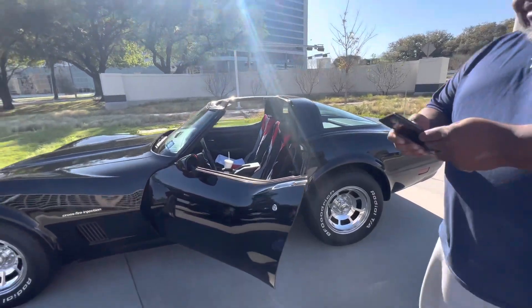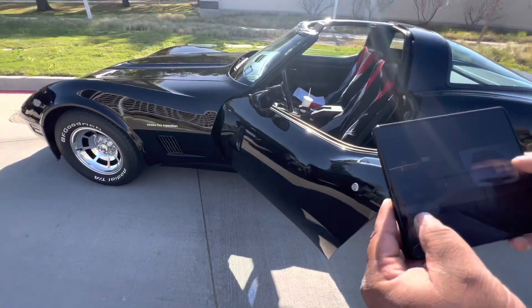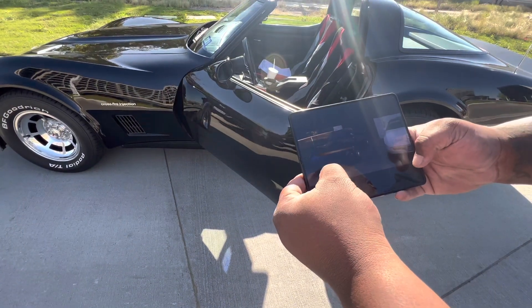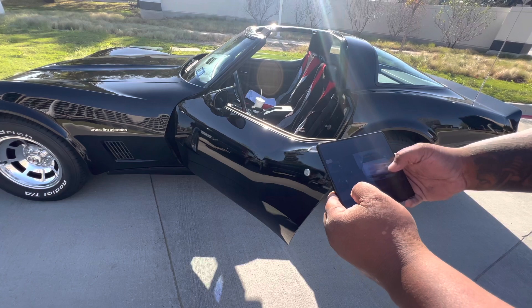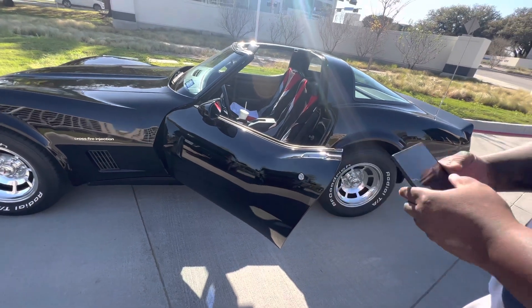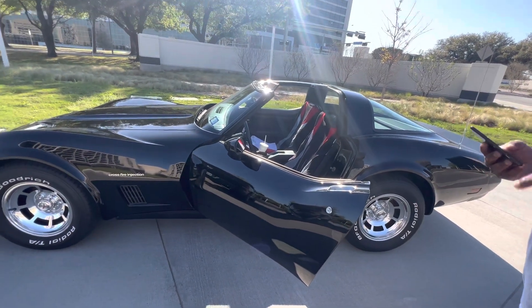Here we go. Oh yeah, see, there's the 82, and then that was the 35th anniversary — that was the one where it's all white, white interior, white exterior. You still got that one? Nah, man, I had to sell that. I had to sell both of them.